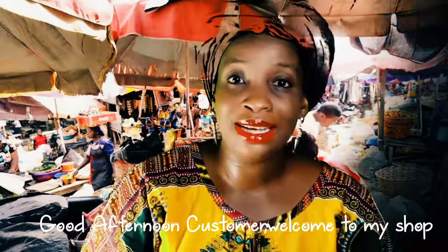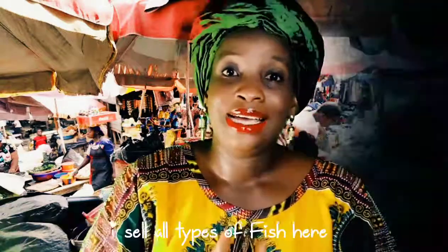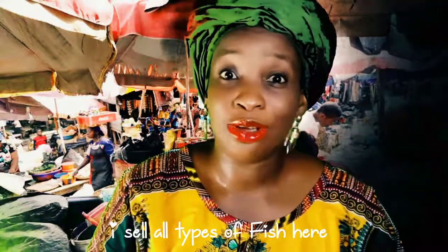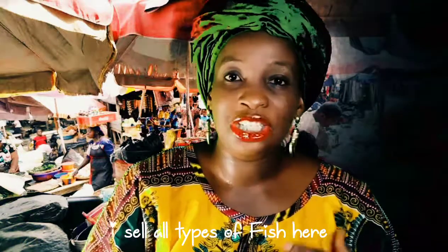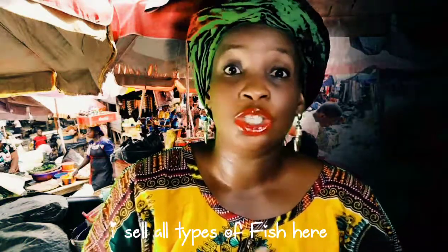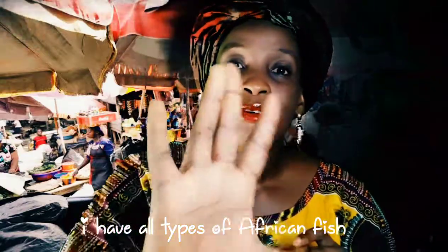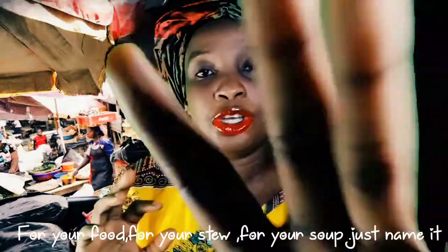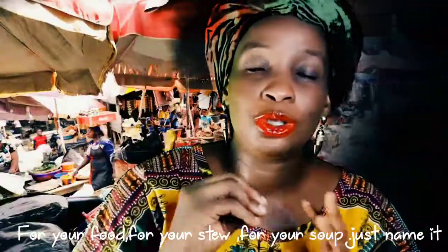Good afternoon, customer. Welcome to my shop. I sell all kinds of fish here — dry fish, any type of fish, just mention them, I have it here. I have all kinds of African fish here for your food, for your stew, for your jollof rice, for your soup, anything.